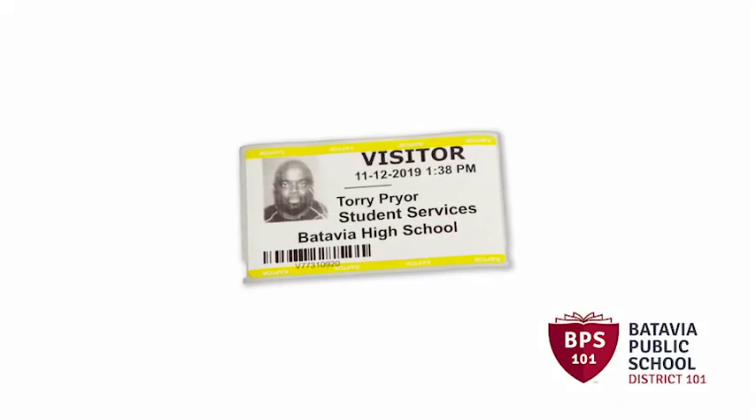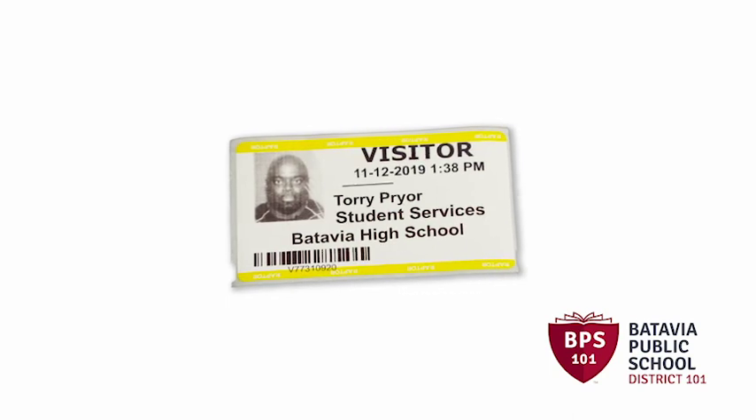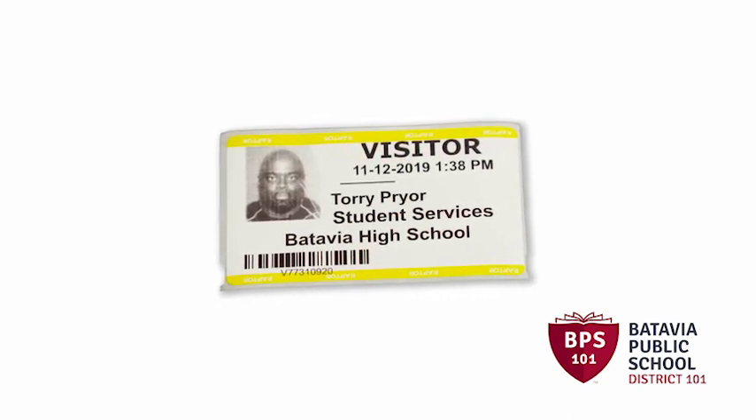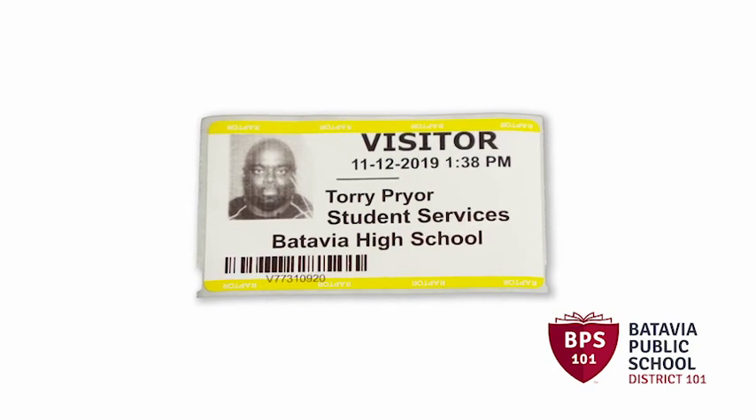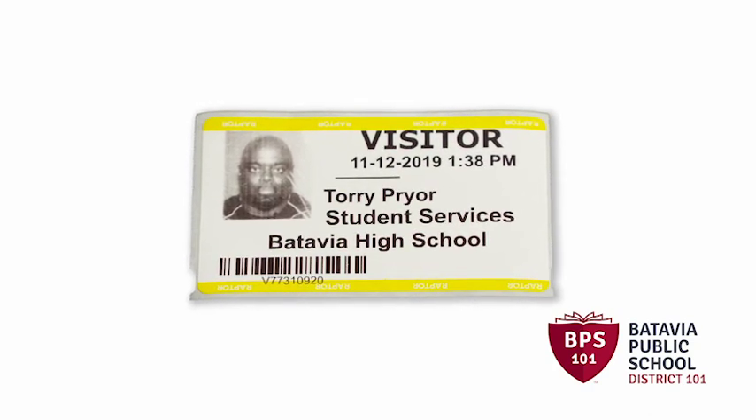Yellow badges are for individuals who've been screened and who, when in contact with students, must be supervised at all times. Yellow badges are temporary and are for volunteers and visitors.